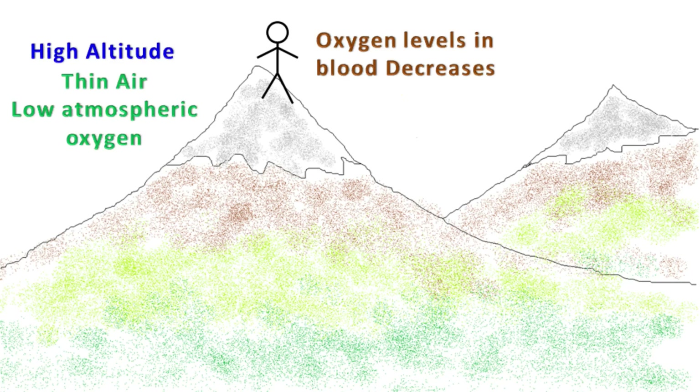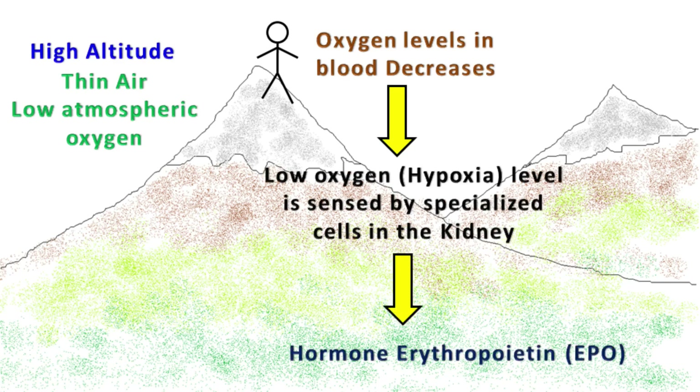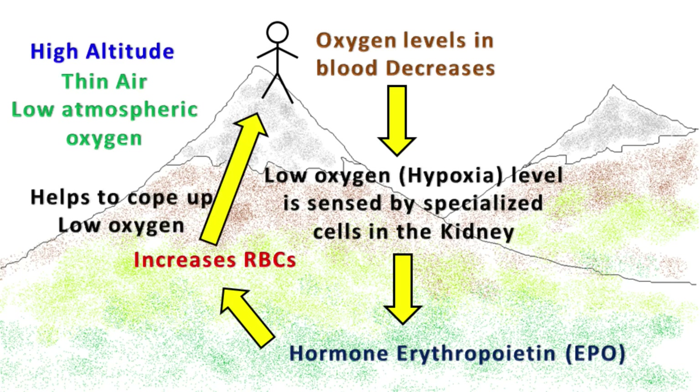When the oxygen level in the blood decreases, this drop in oxygen is sensed by specialized cells in the kidneys that make erythropoietin. This in turn increases the synthesis of RBCs in the bone marrow, and the increase in the number of RBCs helps to cope with the decreased level of oxygen in the atmosphere.